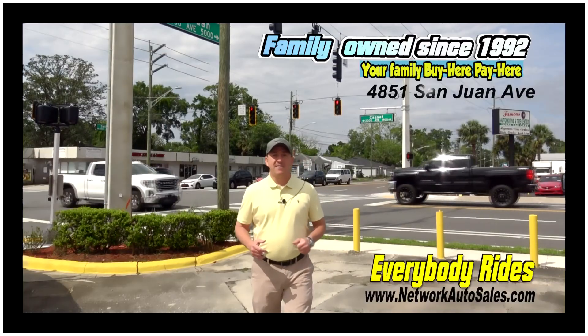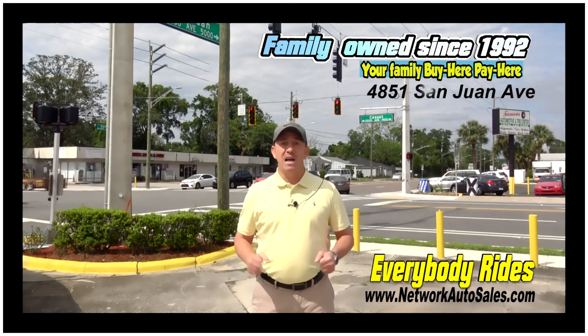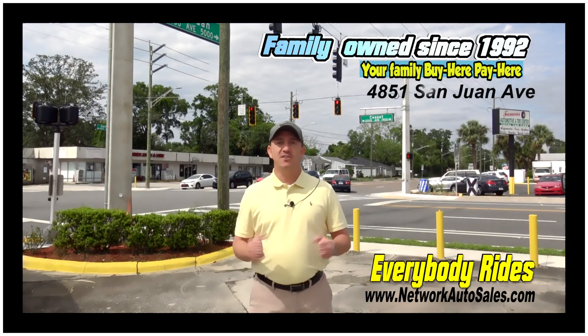We're located on the west side of Jacksonville, right on the corner of Cassette and San Juan Avenue. The physical address is 4851 San Juan Avenue. Again, my name is Chad — make sure when you come in you ask for me, and I hope to see you soon.